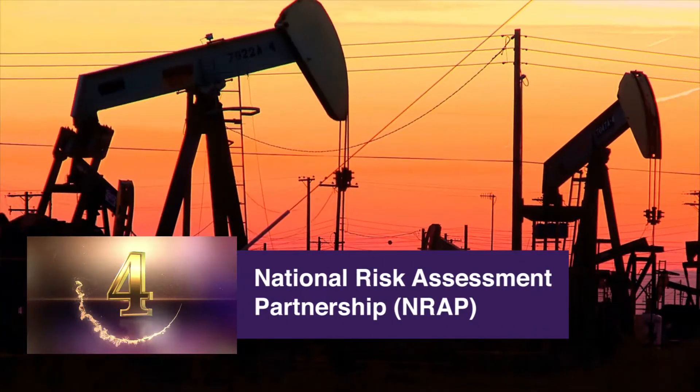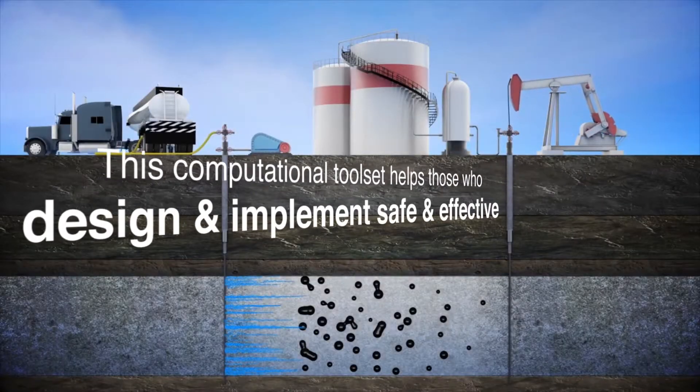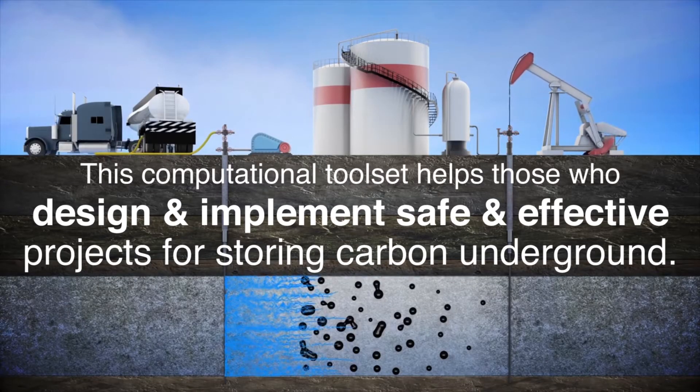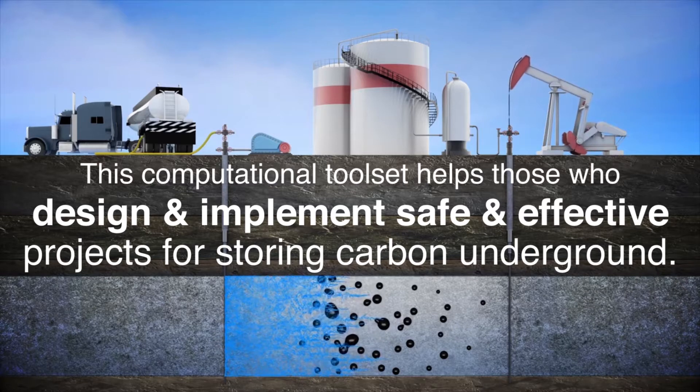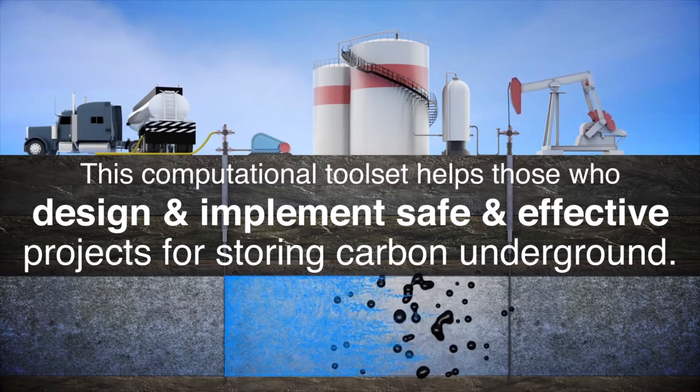The National Risk Assessment Partnership, or NRAP. This is a set of ten science-based computational tools that helps those who design and implement safe and effective projects for storing carbon underground.